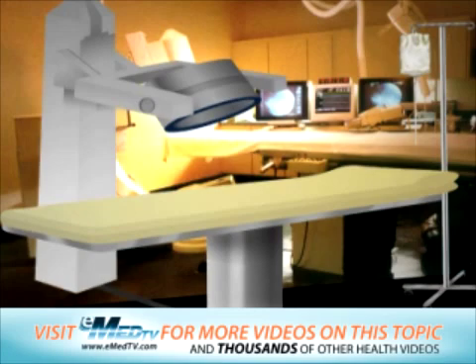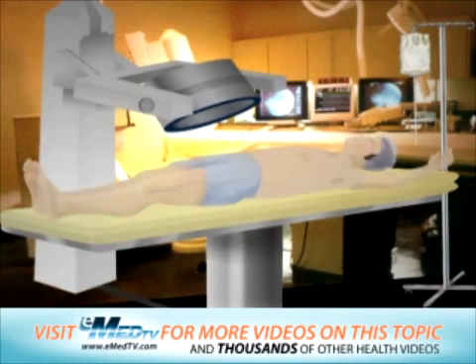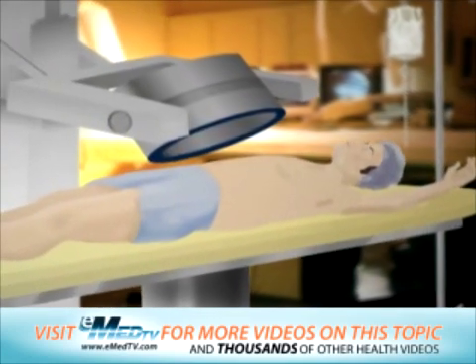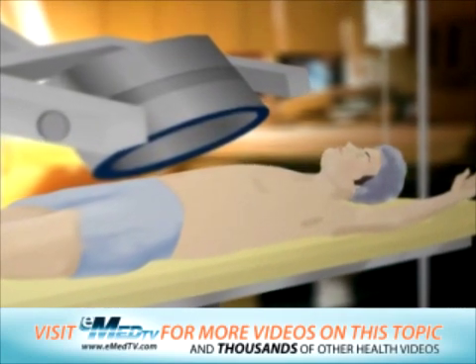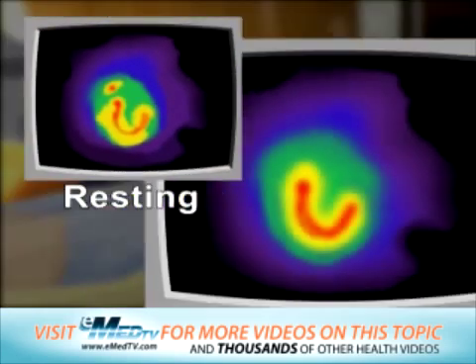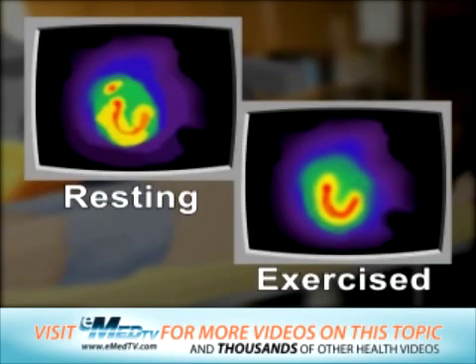After two to four hours, you will be asked to return. At this time, a second set of scans will be taken of your heart at rest. The process is exactly the same, except you will not receive any IV drugs that exercise your heart. These scans are then compared to those taken during the first scanning session while your heart was exercised.